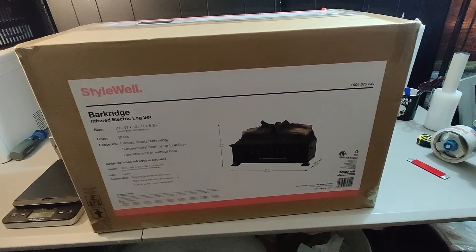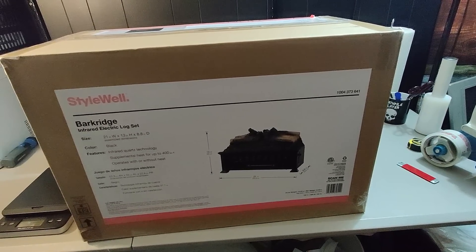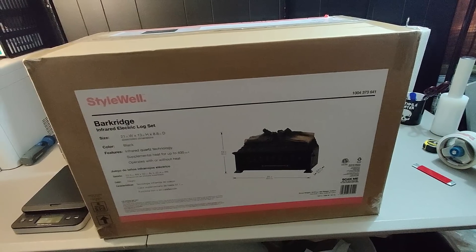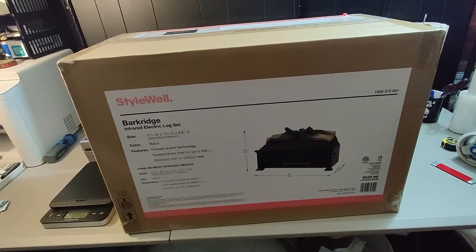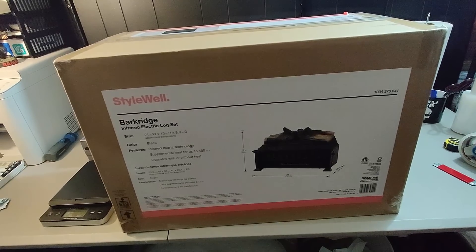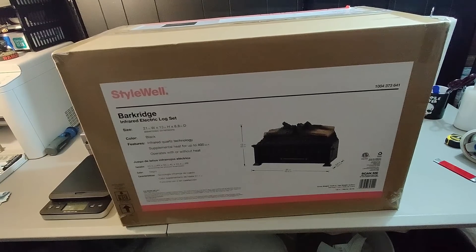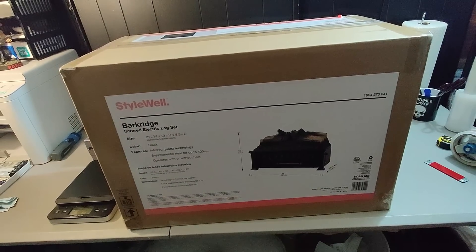Here is a fireplace log set. I got these from Home Depot — I was actually going to use them in my home but they didn't fit my fireplace. I was able to sell them on eBay and make about $20 or $25 profit. I sold them for $80 plus shipping and probably paid around $20 or $30 for them. Big and bulky — I'm glad to see it go.